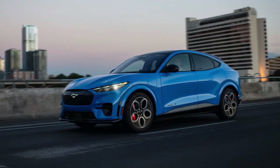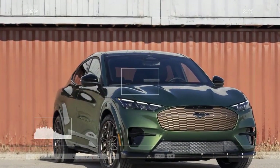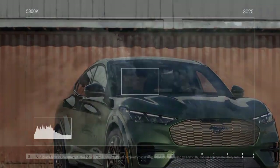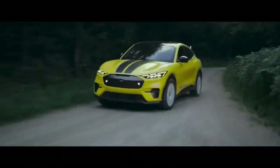This shade looks particularly aggressive when combined with the bronze appearance package. However, the bronze accents are only available with specific colors, including Eruption Green, Shadow Black, and Star White Metallic Tricote. If you prefer colors like Rapid Red, Grabber Blue, Glacier Gray, or Vapor Blue, you'll have to forego the bronze details.